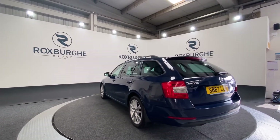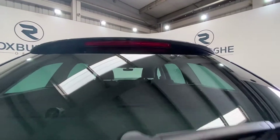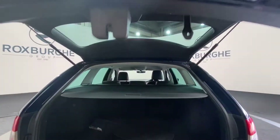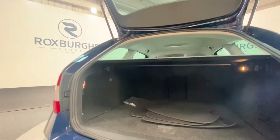We are just going to pop open the boot and take a look inside. As you can see there's plenty of space in the back of these vehicles for anything that you may need it for. There's more than enough room back here.